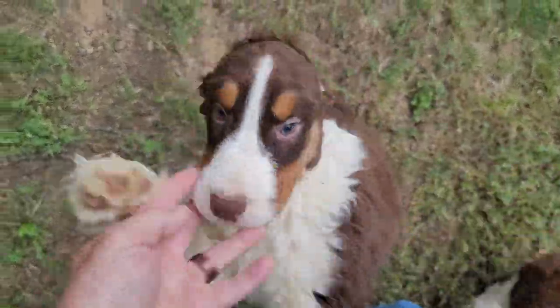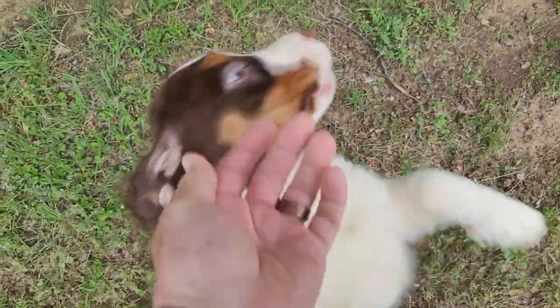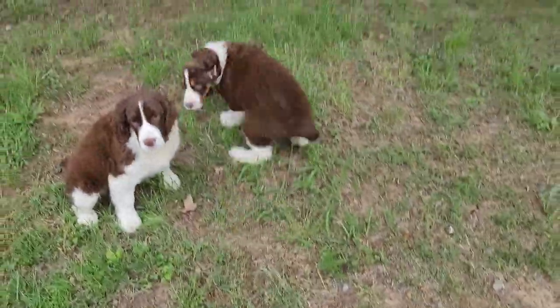I have an available puppy for some lucky family — this guy right here. He's a tri-liver and white. You can see the tri, meaning the tan markings on the face and underneath the tail there.